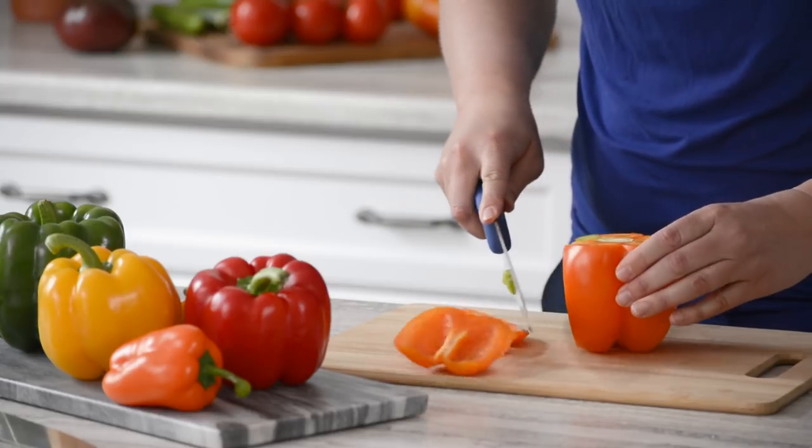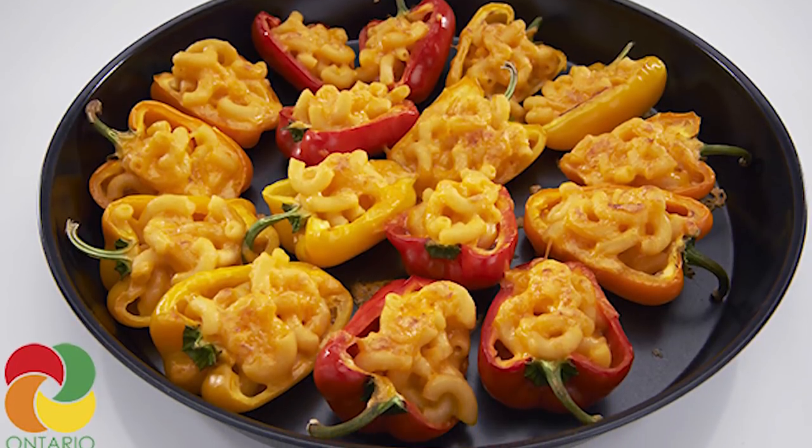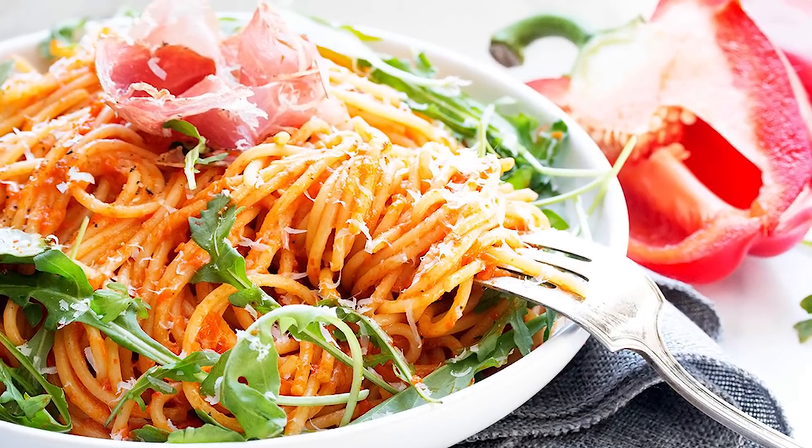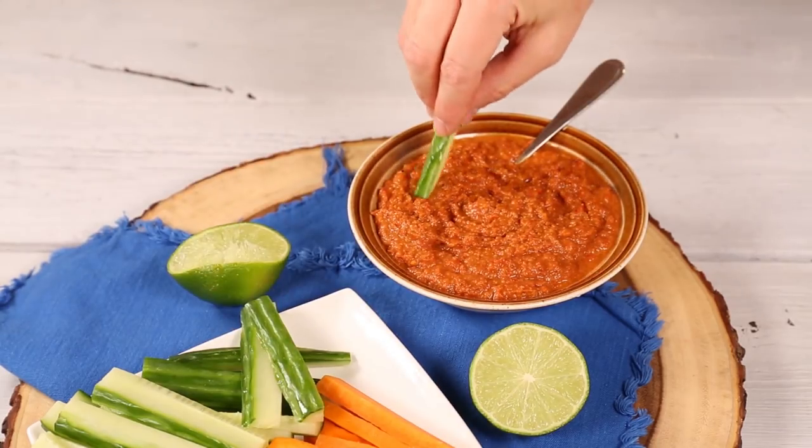Check out these recipes on our website Produce Made Simple using fresh Ontario greenhouse bell peppers: macaroni and cheese stuffed mini peppers, spaghetti with roasted red pepper sauce, rustic chicken cacciatore, and spicy roasted red pepper dip.